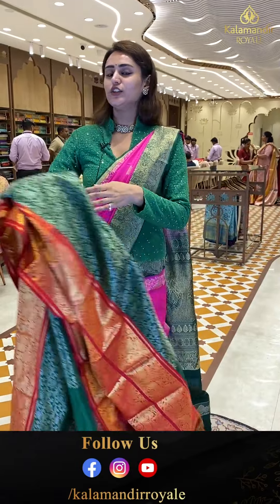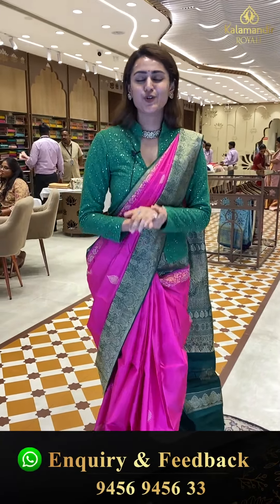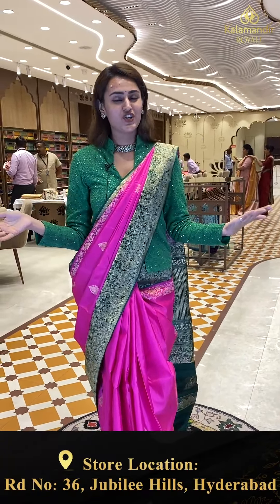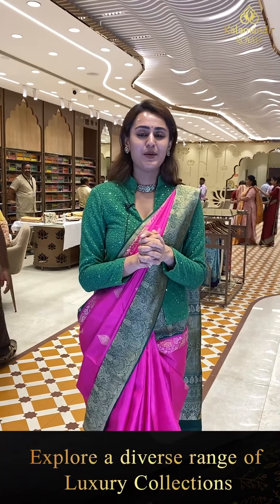To buy this, take a screenshot and ping us on 9456-9456-333. We have an outlet in Jubilee Hills Road Number 36 — come and explore exclusive collections. We have great color combinations and exclusive collections available at Kalamandir Royal Showroom for all your occasions. Watch our daily live episodes on Instagram, Facebook, and YouTube.